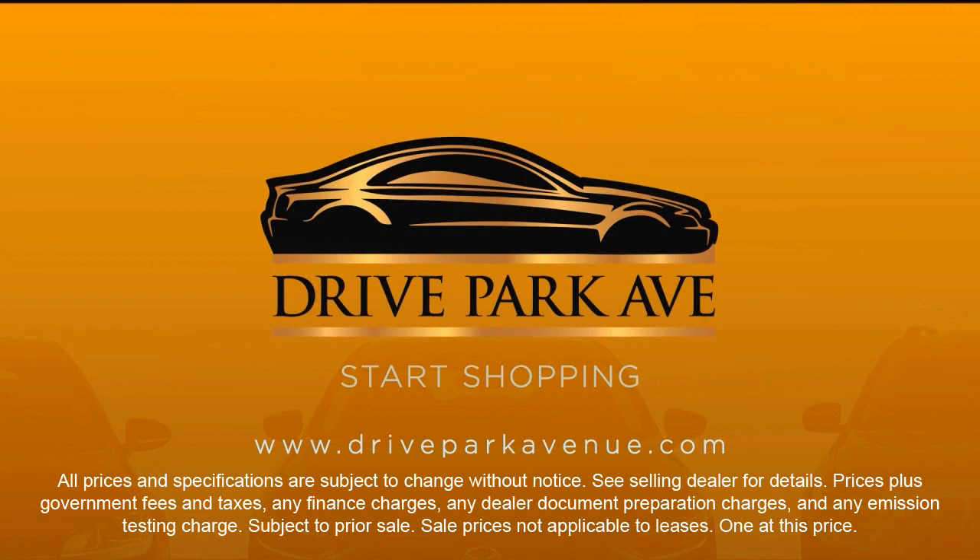So don't just drive anything. Drive Park Avenue. Schedule your appointment today. Take care.